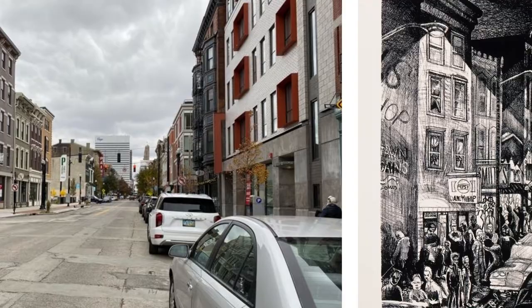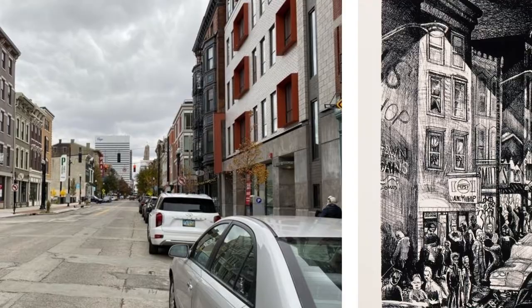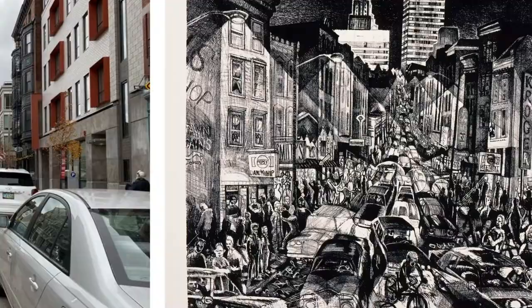I invite you to look up the history of Over the Rhine. It's a fascinating reflection of local history, immigration, and moreover, society's triumphs and pitfalls. Thanks for joining us for today's CAM Look. I hope that you are able to take a stroll down Vine Street soon in Over the Rhine as well.